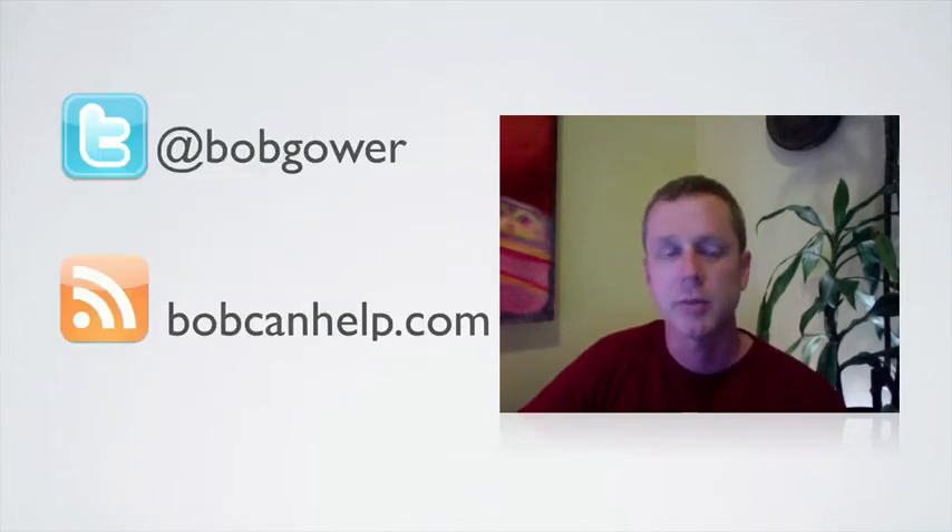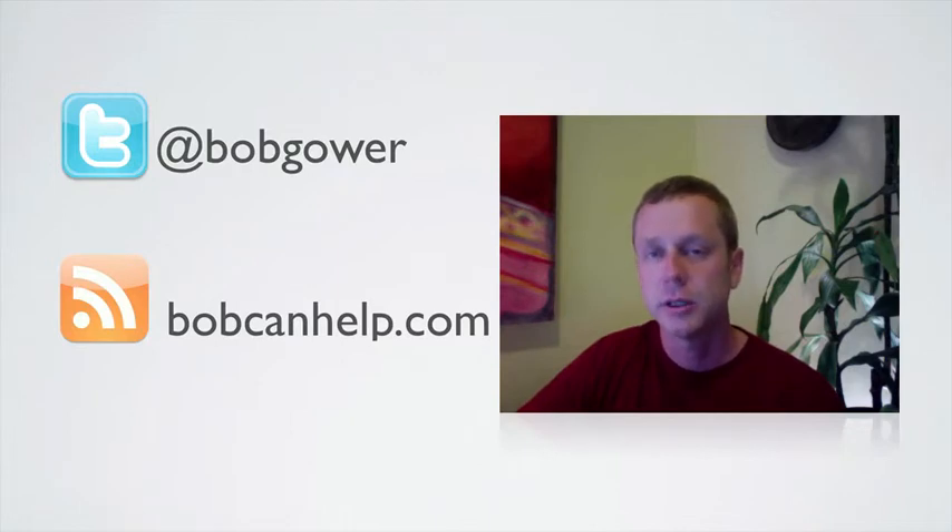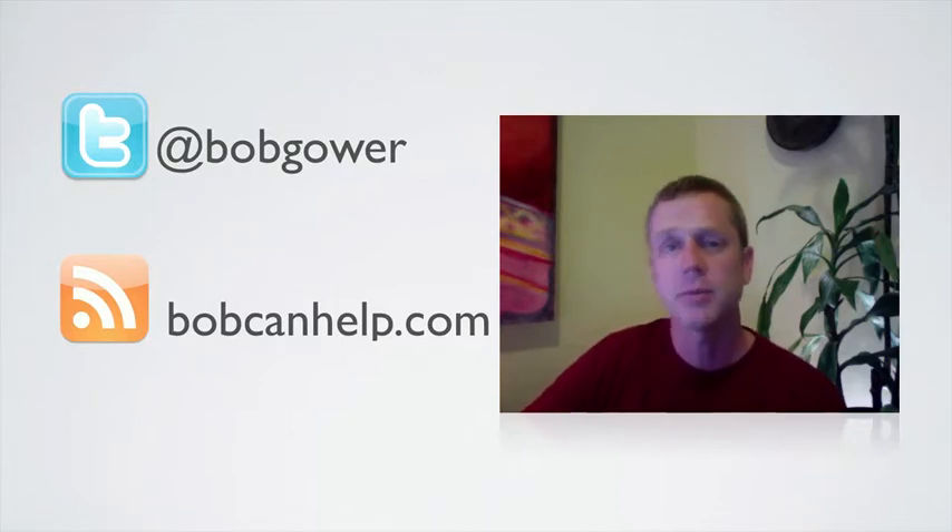My name is Bob Gower. Follow me on Twitter at Bob Gower, or check out my blog at bobcanhelp.com. Drop me a line and let me know how I can help. Thanks.